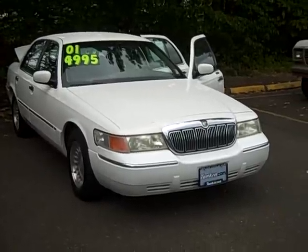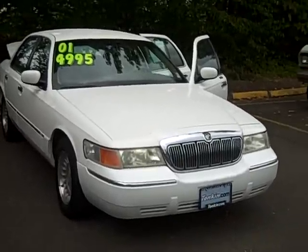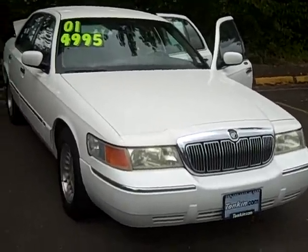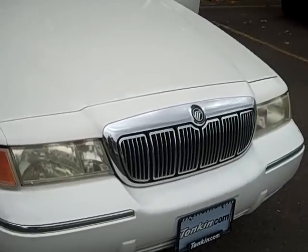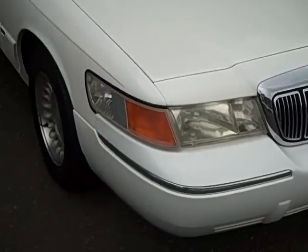Today we have a 2001 Mercury Marquee. This vehicle has the 4.6 liter V8, an automatic transmission. It's in excellent shape — it was taken very, very good care of.